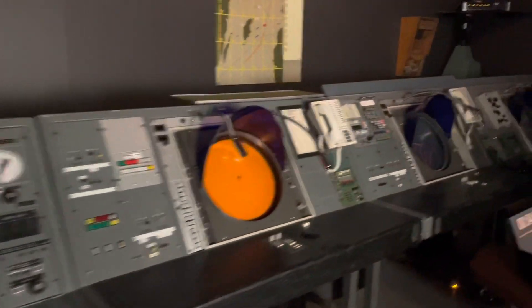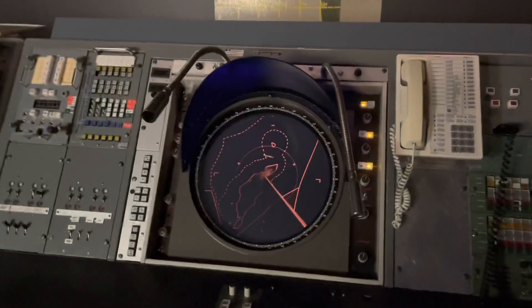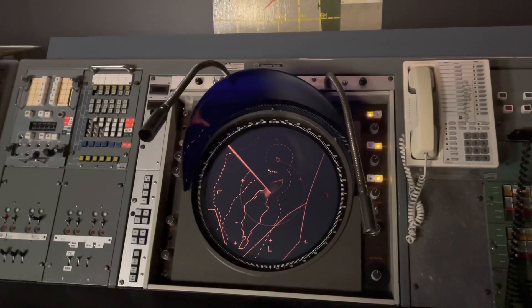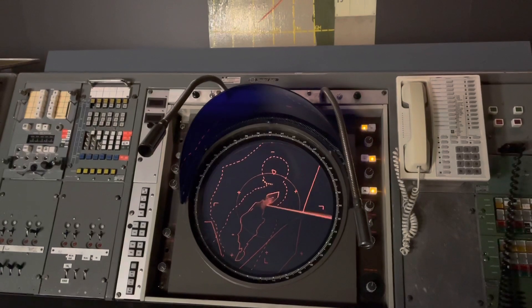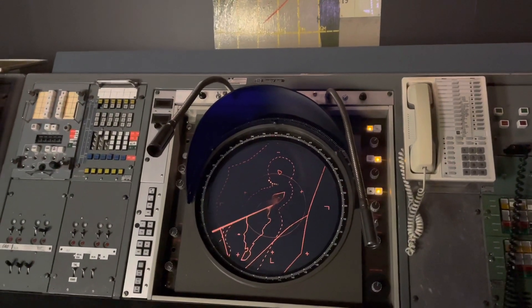This is a fighter control room — looks very similar to the ones I worked in. There's a simulation of an intercept just north of Gotland, using very old-type radar stations.